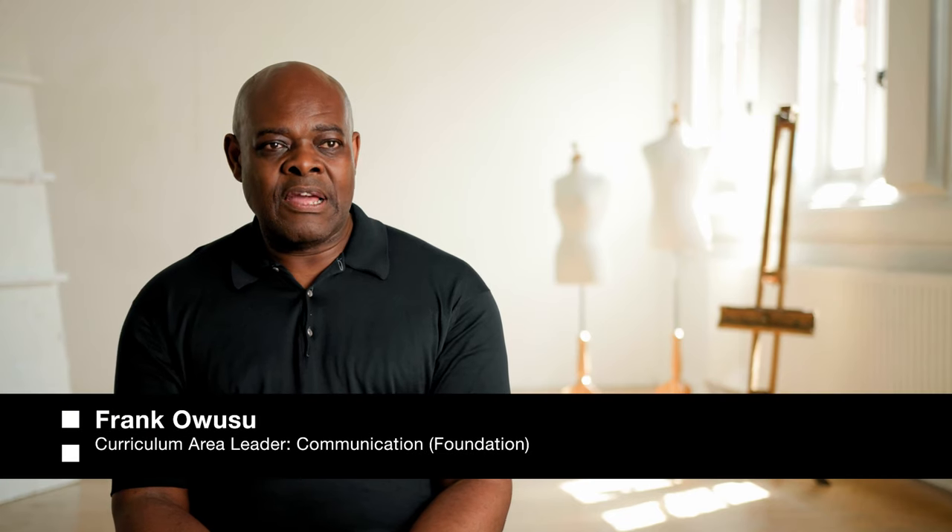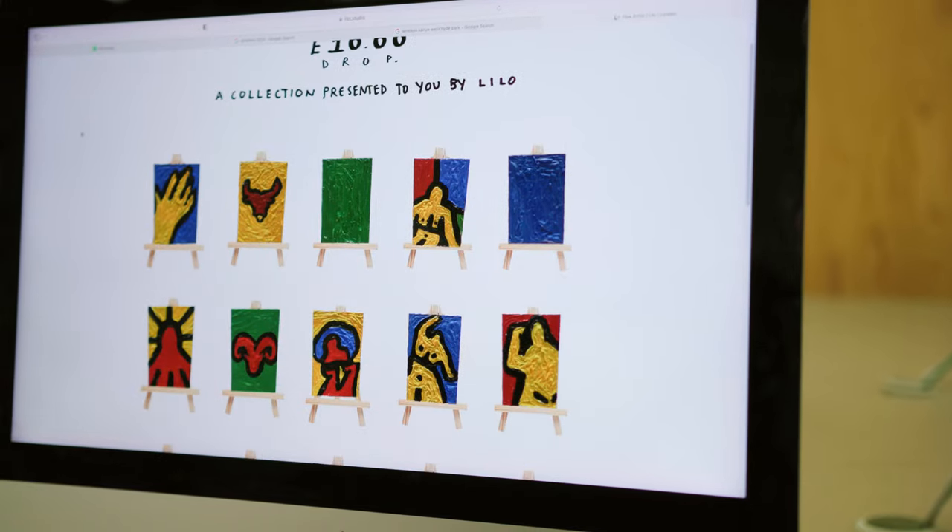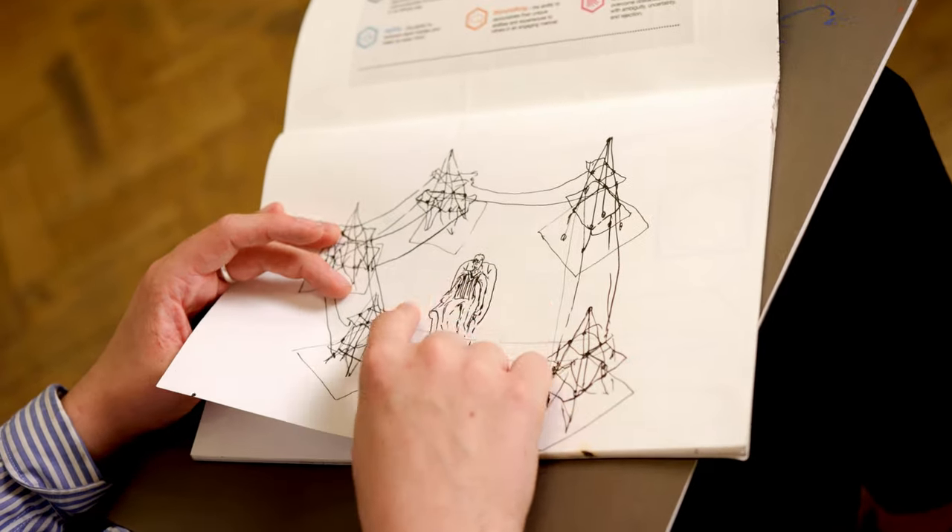A portfolio is a collection of personal work that you have done over the previous year or previous years. It's a representation of who you are as a practitioner, the way that you think and the way that you put ideas together.